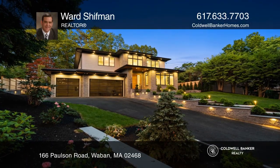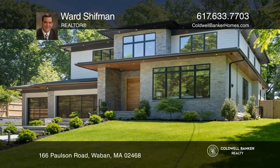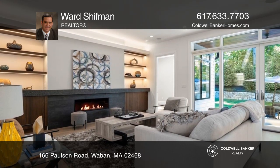This home has an elegant and distinctive decor with many modern amenities, boasting six bedrooms, a two-story foyer with oversized front door, cascading chandelier, and custom staircase.